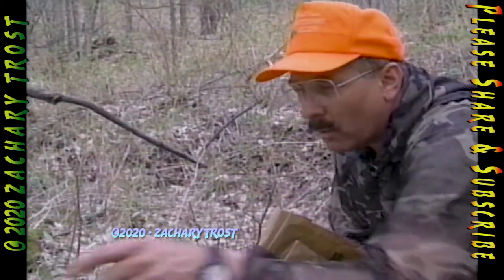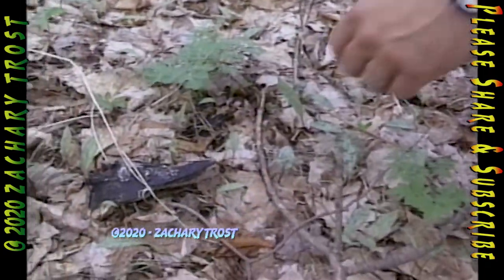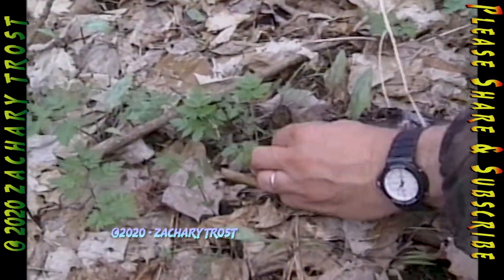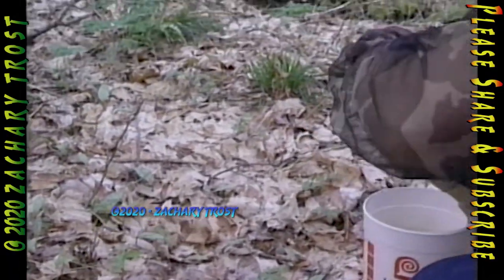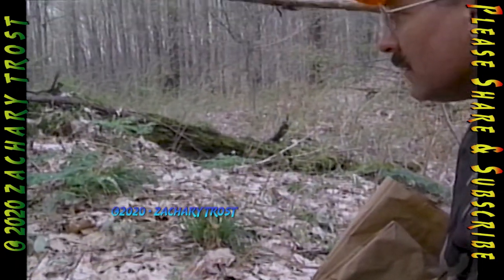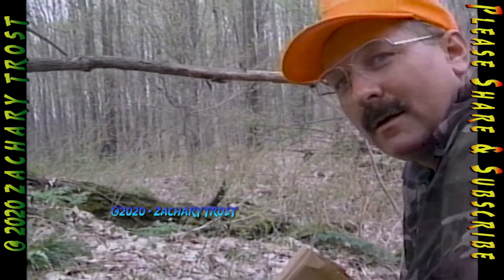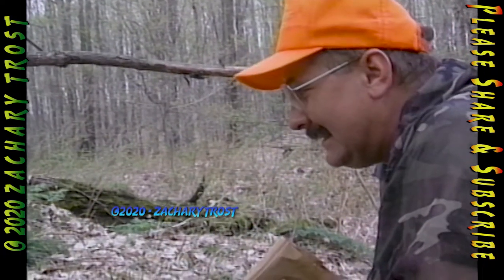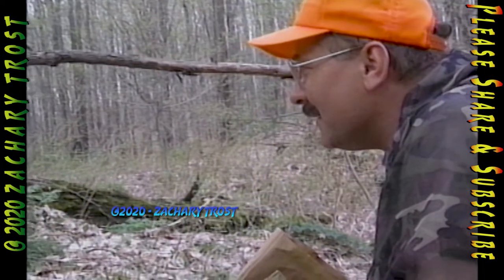There are more - right over here. I get so excited I lunge at them. Sometimes you don't have to be quiet, you don't have to sneak - but you sort of do. And that's why they call it mushroom hunting.